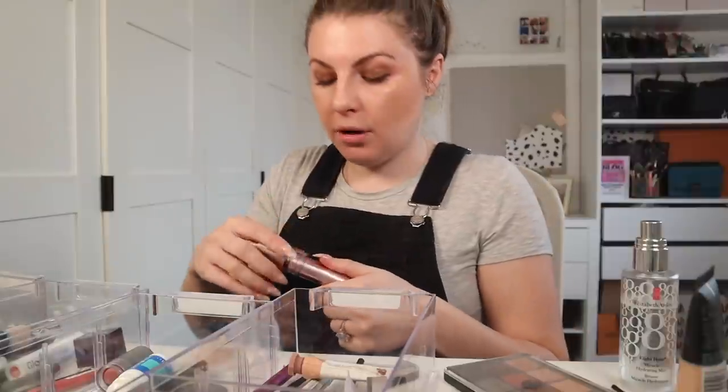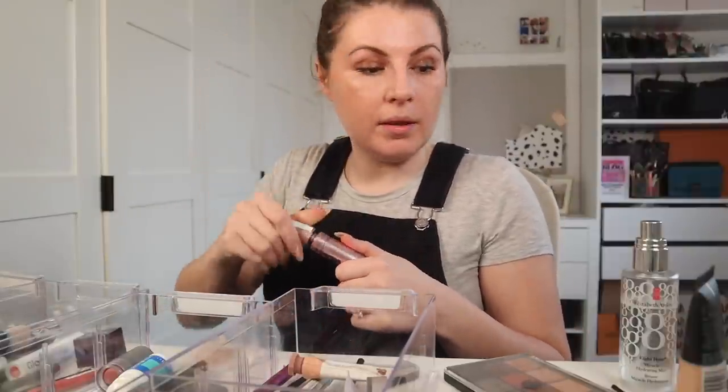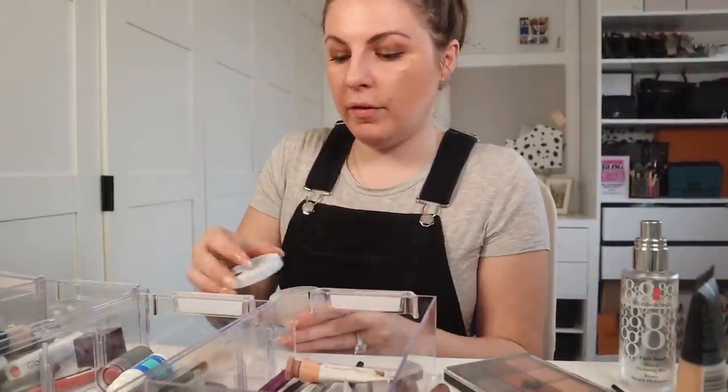I was about to put mascara on and then I'm like, wait, did I put it on? Maybe it needs a little bit more — maybe that's what's happening. I don't think it did need more at all.